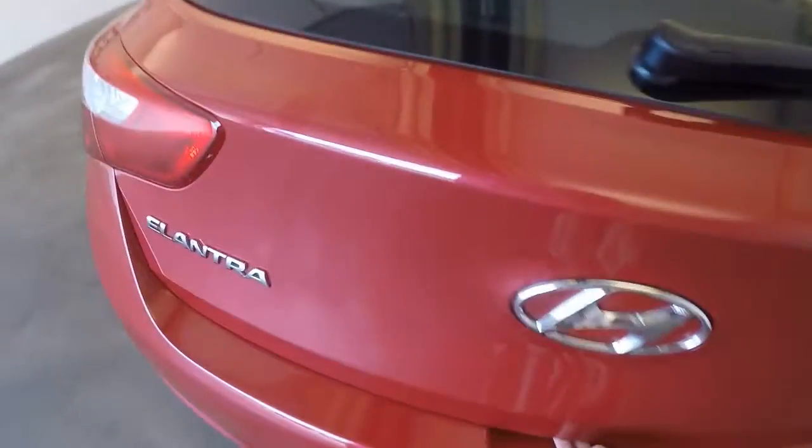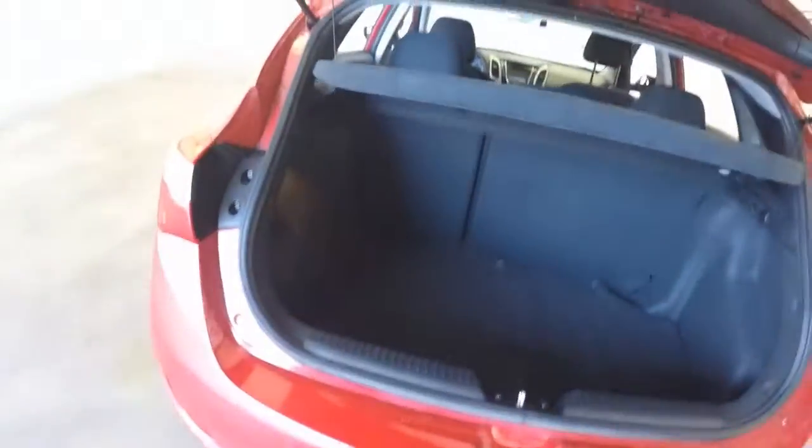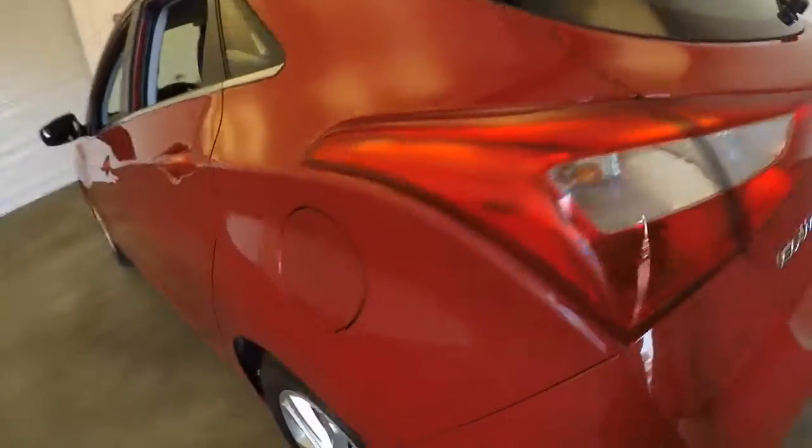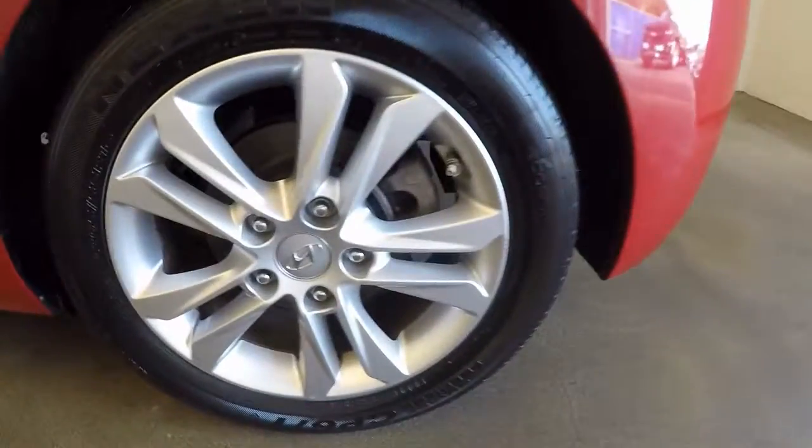Nice wide stance in the back. Plenty of space in the trunk — nice big open area. Around nice alloy wheels, decent tires.